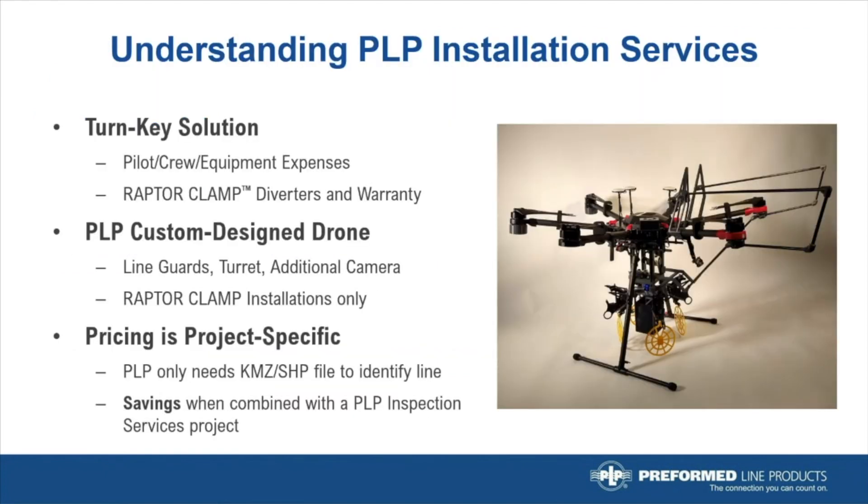Let's walk through PLP installation services using the Raptor Clamp. This is an all-inclusive service delivered by a single vendor. The service includes the pilot and crew expenses and all materials used in the installation. There will be no potential disagreement between the installer and manufacturer regarding warranty issues — PLP is installing our product, and we will get it right.